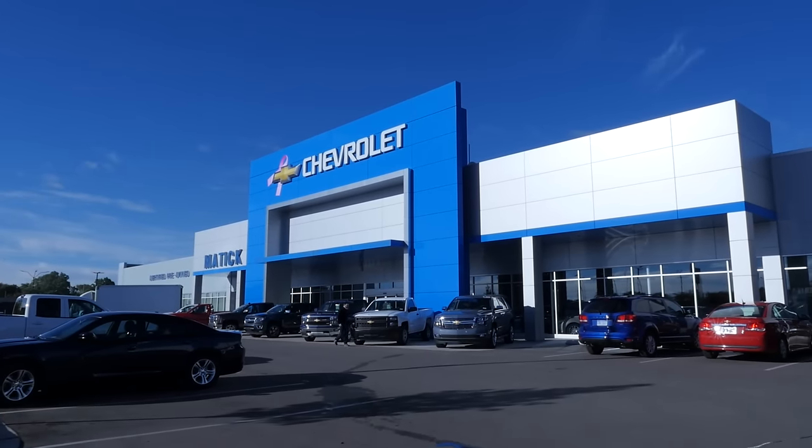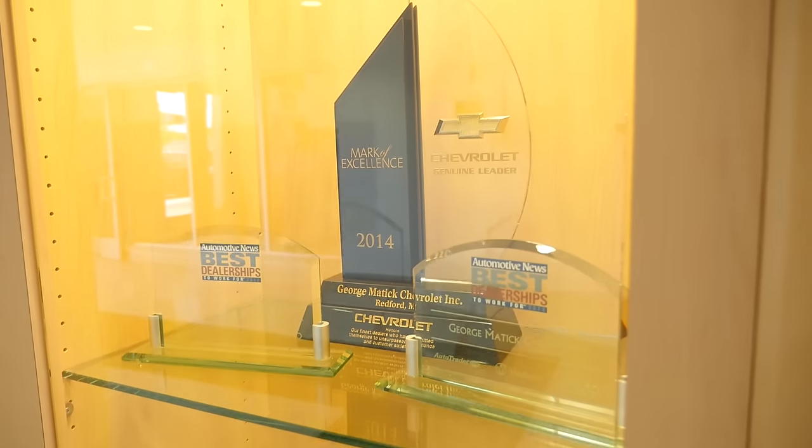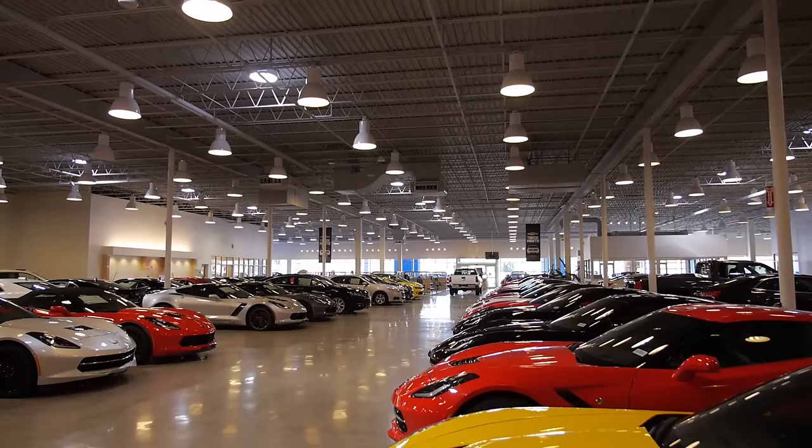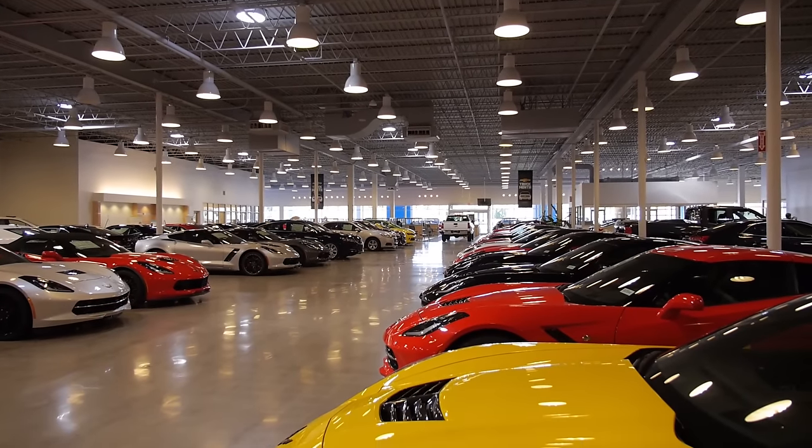Being a Silver LEED certified campus is extremely important to us. We recognize that this building designation is obtained by so few dealerships across the country that we made it a priority when designing our building. It's important for us to align with our customers' values and know that we value what they value, and we want to have a great place to work and a great place for them to visit.